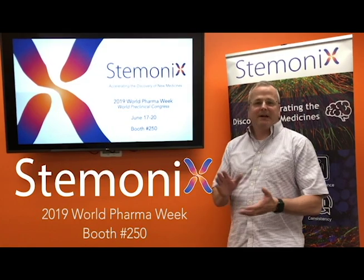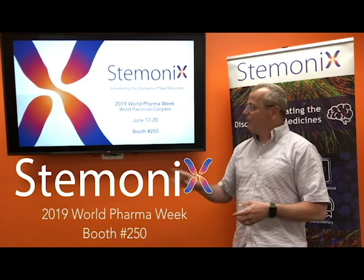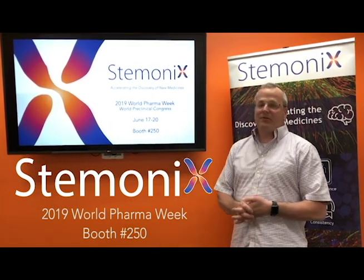Hey, Blake Anson here from Stomontics, where we are getting ready to attend the World Preclinical Congress during World Pharma Week coming up on June 17th to 20th, where we'll be exhibiting at booth 250.